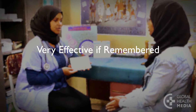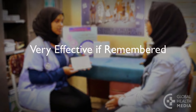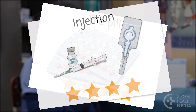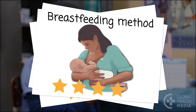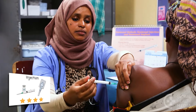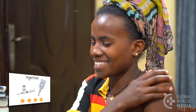Next are contraceptive methods that are very effective but must be remembered or carefully used: the contraceptive pill, the injection, and the breastfeeding method. Very effective methods get four stars. The contraceptive injection is private, simple, lasts for three months, and is very safe and effective for women of any age.